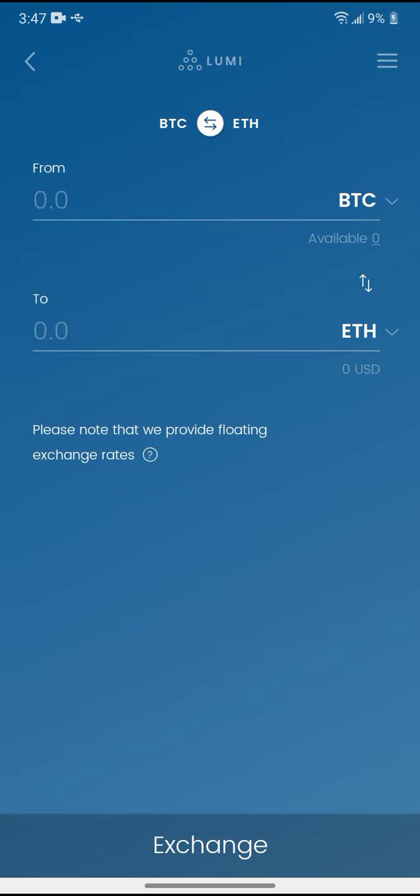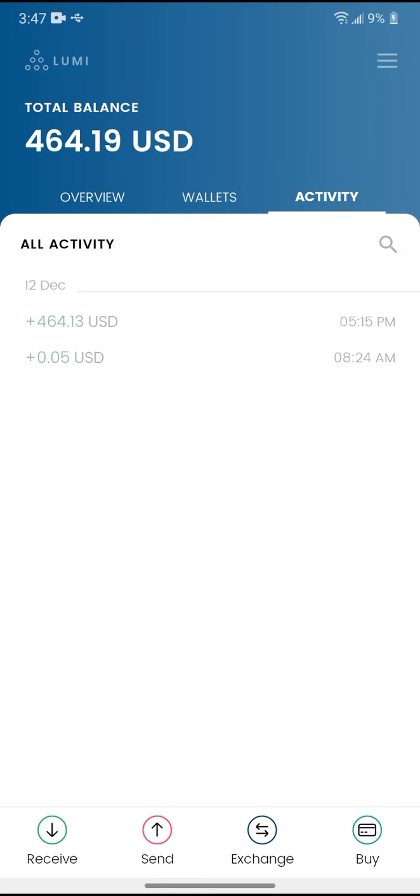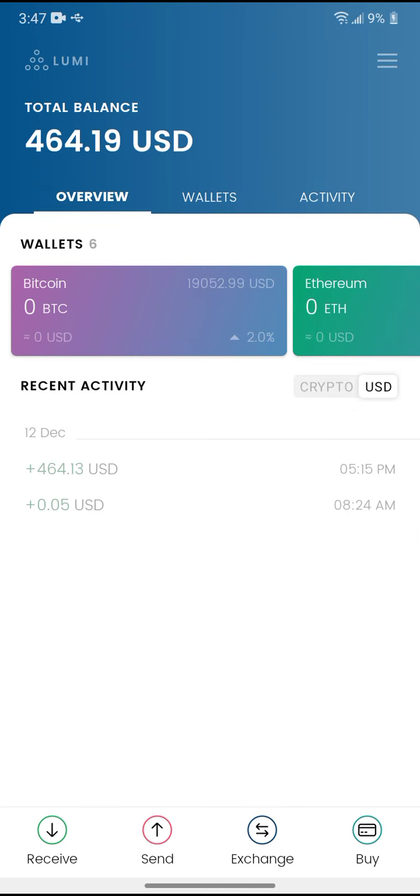You cannot exchange your Natmin or RSR on here — you have to send it to Bitmart to do that. I do support Bitmart, I do like Bitmart too.